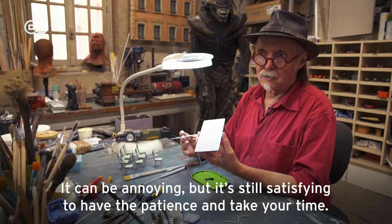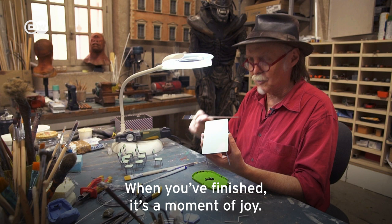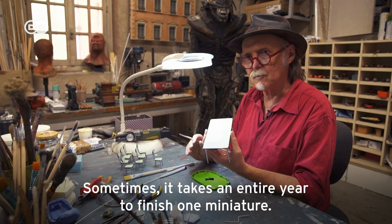We have the impression that it's uncomfortable, but we have a satisfaction to have patience, to have the sense of time. It's a bit of courage to say you have to keep going. Afterwards, we're very happy. Sometimes we put a year of work into doing the miniature.